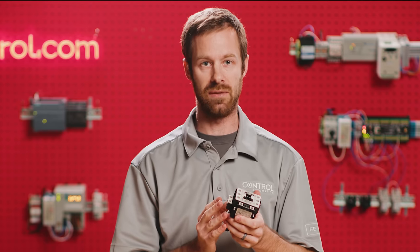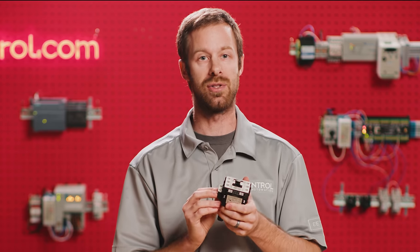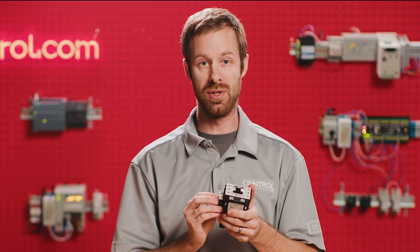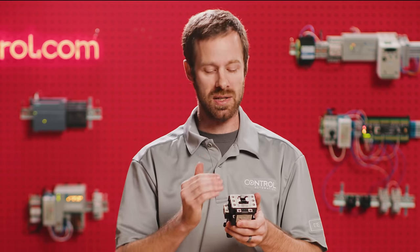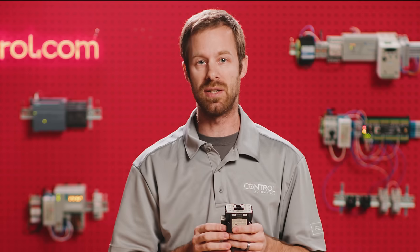And that brings us to the second set of contacts, which are actually the coil terminals. The coil terminals are supplied with voltage from the control system, and they tell the contactor when it's time to engage the main set of contacts.